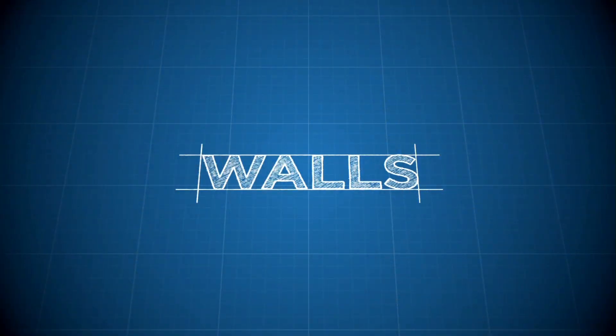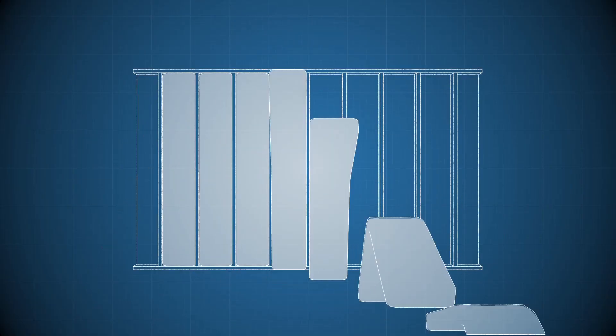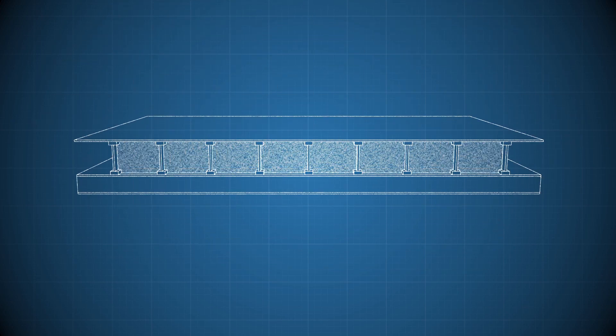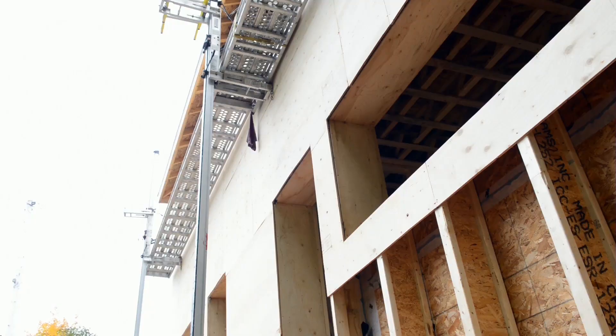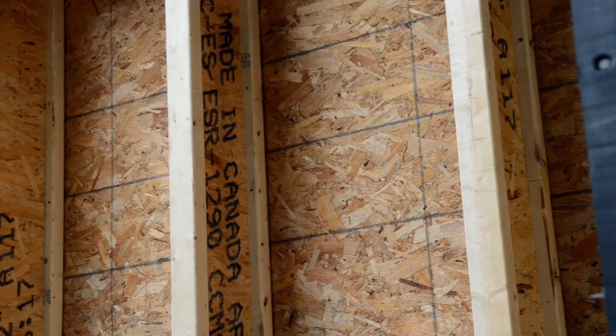Now let's talk about walls. In a conventional home, you would have a single 2x6 interior load-bearing wall. But in a passive house, we'll actually be constructing two walls. We'll still have the standard interior wall, but we'll also have an exterior wall built with TGI joists. This is going to provide a lot of extra insulation.